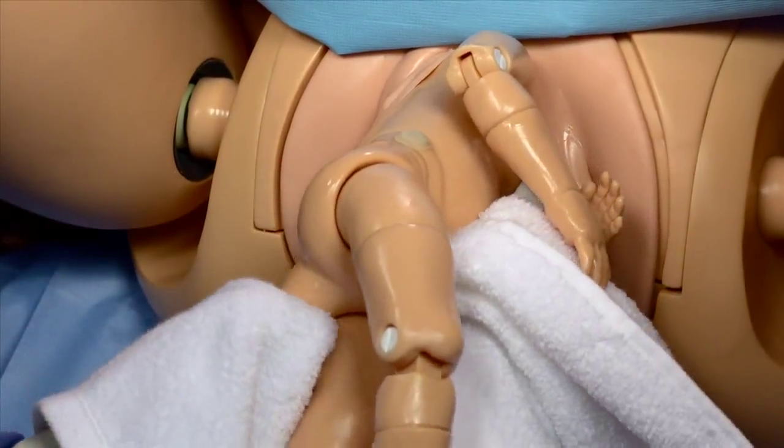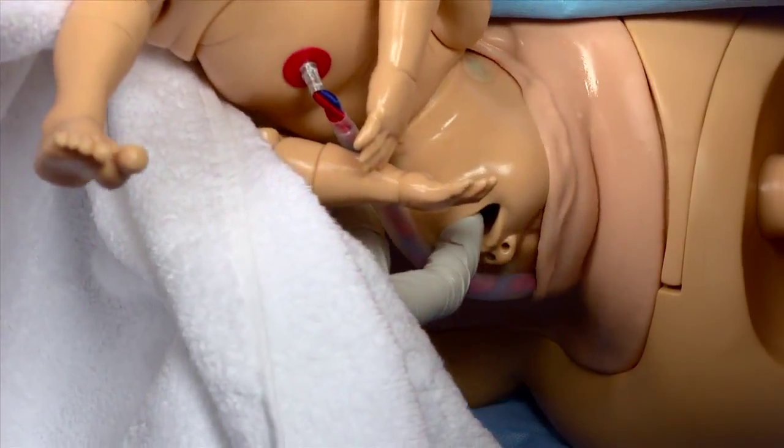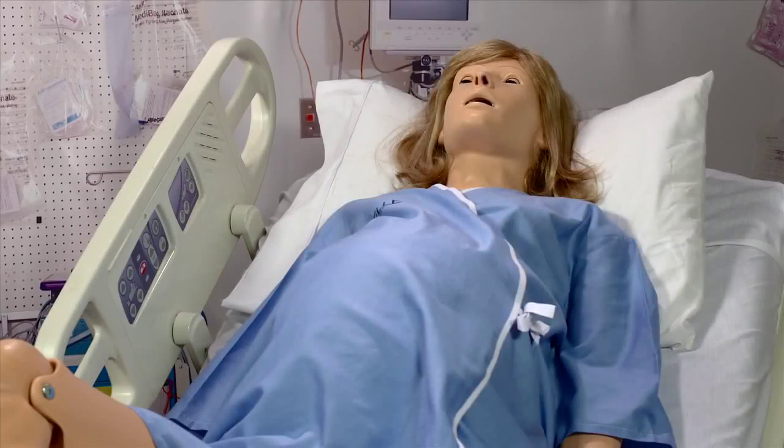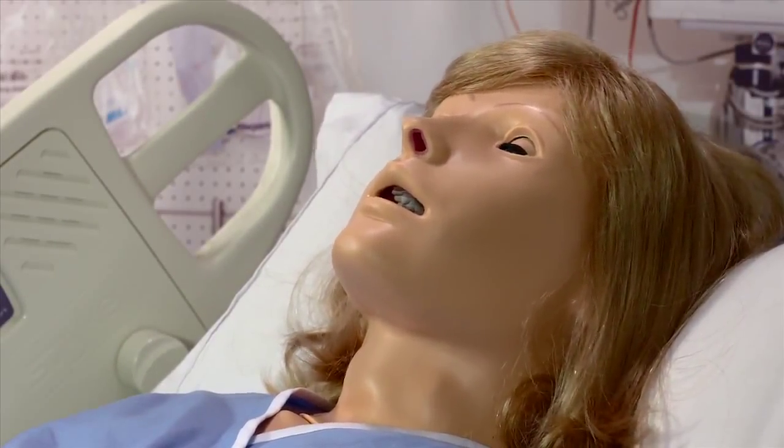Noel also includes several accessories and features designed to expand antepartum and postpartum simulation. The convulsion mechanism simulates the visible signs of an eclamptic emergency. Use the software controls to activate mild and severe seizures.